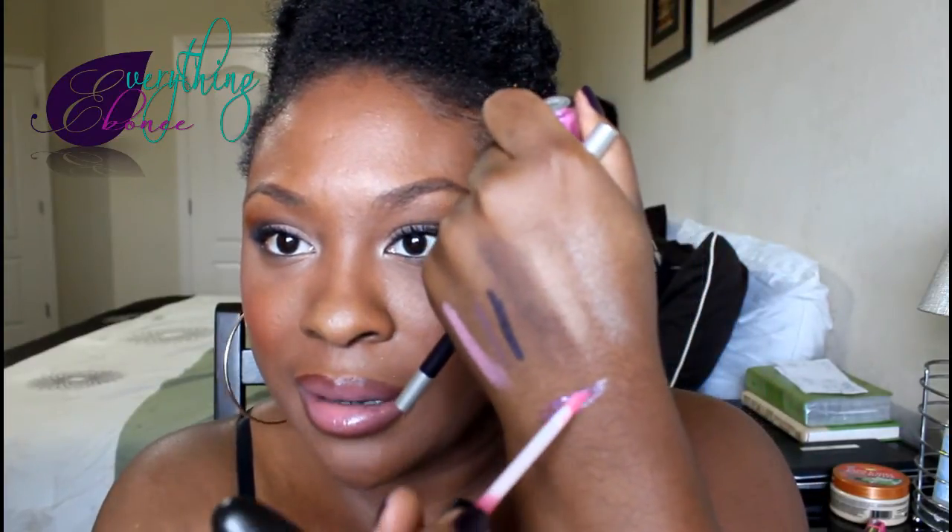On my lips I used NYX Lip Pencil in the color Prune — it's not very pigmented but it gives me the look I'm going for, applied around the perimeter of my lips. Then I filled in my lips with this MAC lipstick in Pink Plaid — it's a matte pale pink, one of my favorites. I wasn't going for a matte look today so I topped it with MAC lip gloss called Playful Petal, which is pink with purple sparkle in it. Really pretty.